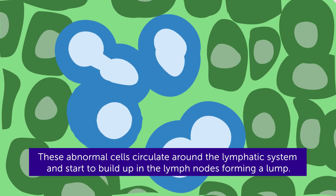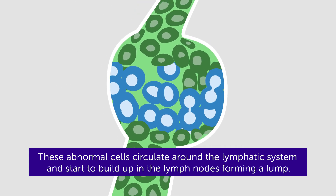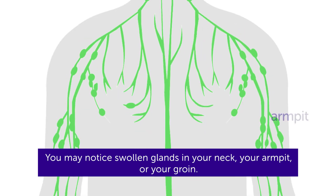These abnormal cells circulate around the lymphatic system and start to build up in the lymph nodes, forming a lump. You may notice swollen glands in your neck, your armpit, or your groin.